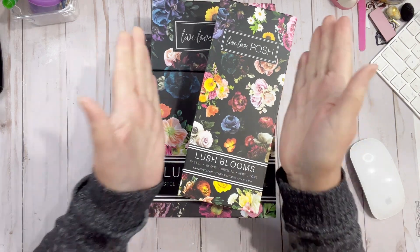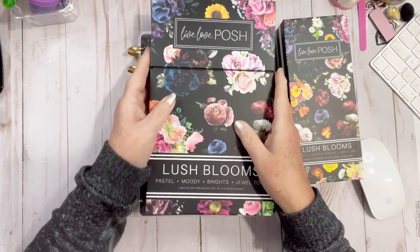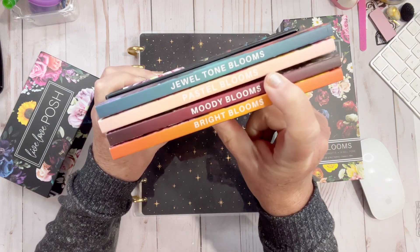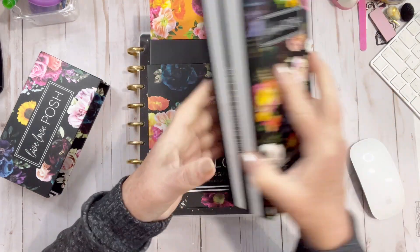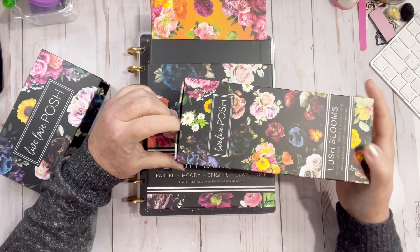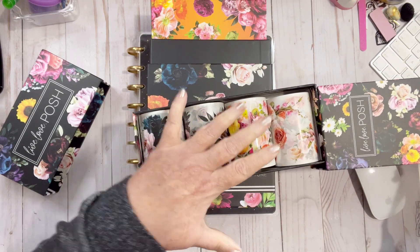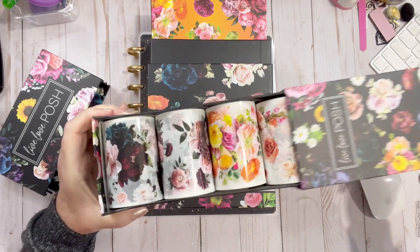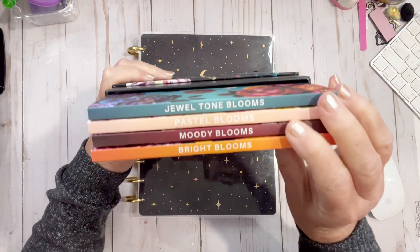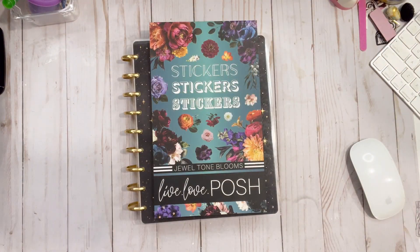Hi friends, welcome back to my channel! Today we're going to use the new products from Live Love Posh — the Lush Blooms box set. We got the Jewel Tones, Pastel Blooms, Moody Blooms, and Bright Blooms. And if that isn't enough, she now has pet tape to go with it! I think we'll probably do the Jewel Tones today.